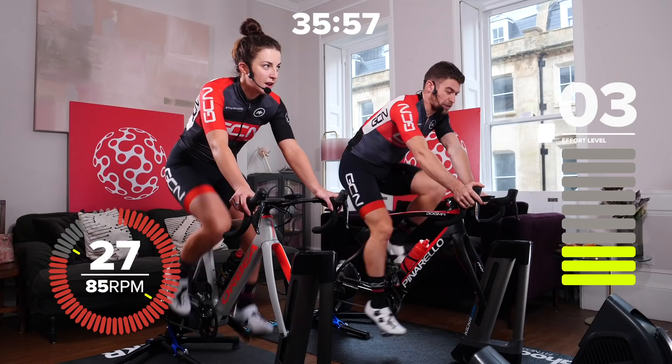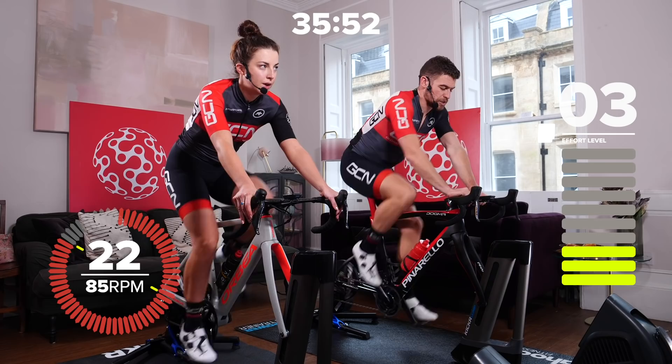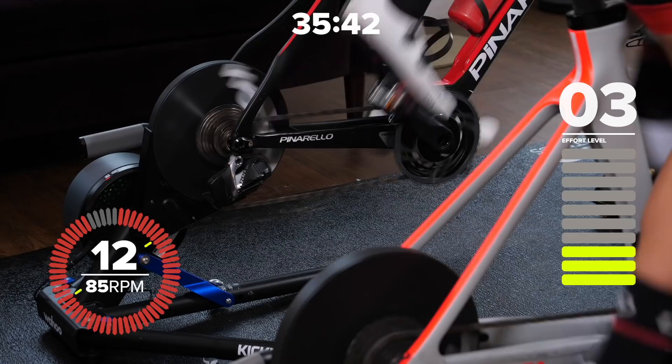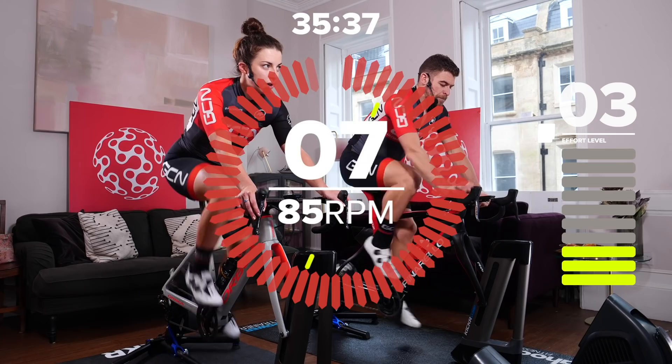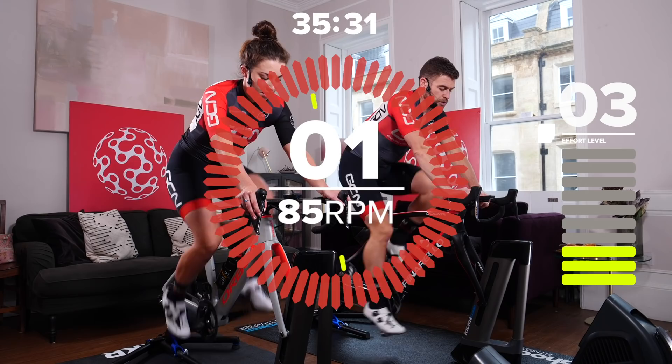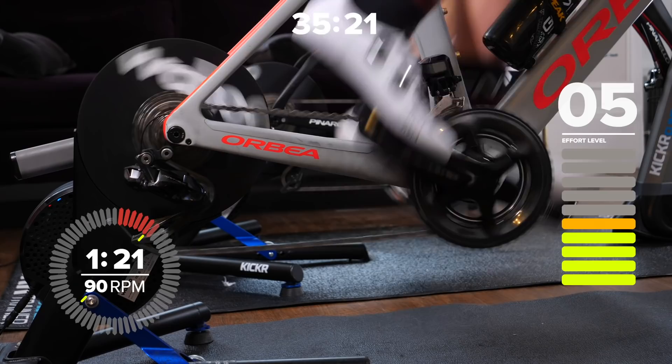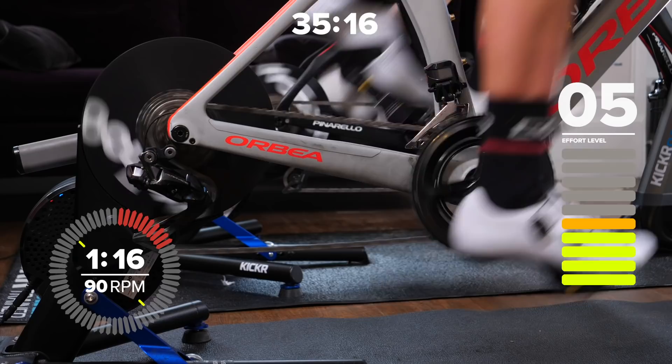We're going to increase the intensity to 75% — that's up to around five on the perceived exertion scale. We're also going to take our cadence up to 90. If you're not a natural spinner, once you get past 85 to 90 RPM you'll start to feel like it's quite fast. Try and relax your shoulders and your upper body and really focus on just turning those legs over. Cadence of 90 now, perceived exertion should be up at five.